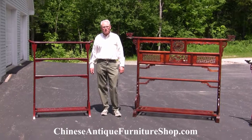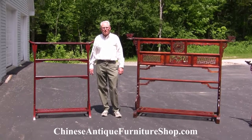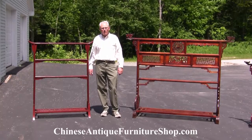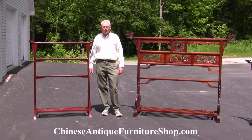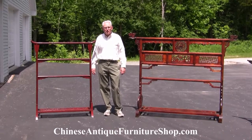Hi, I'm John from ChineseAntiqueFurnitureShop.com, and I'm here today in our continuing series of videos to talk with you about an unusual form found in Chinese furniture, and that is the clothes rack.